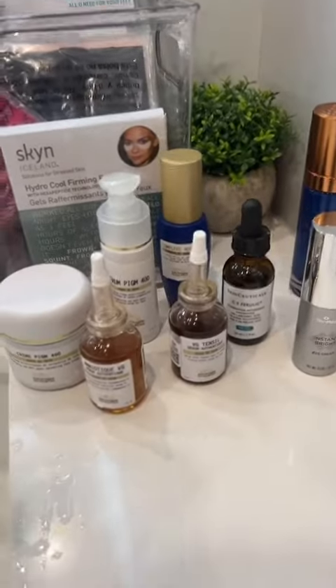Hyperpigmentation is usually my biggest skin concern, so the Skinceuticals C E Ferulic has been my baby for like five years. Next I use the Biologique Recherche hydration serum and the firming serum, which I use twice a day.